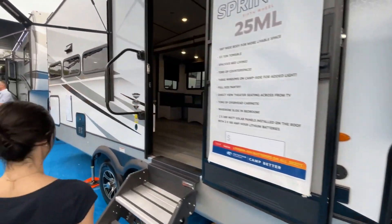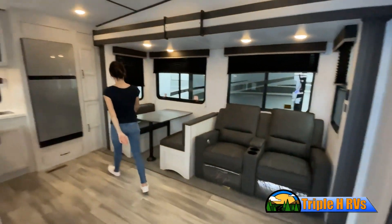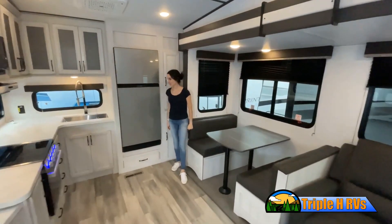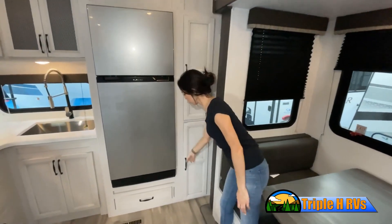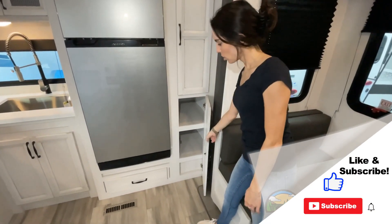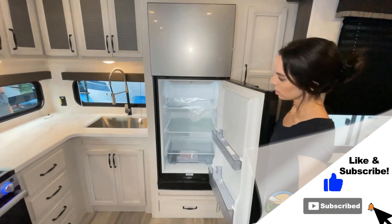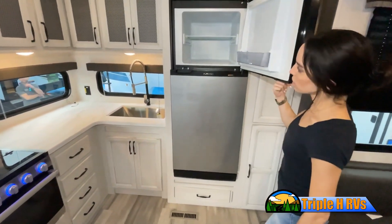This walk-through video is designed to quickly show you the basic layout and features of this RV. If you're viewing it on our website, you'll find all the specifications right below this screen. But the best way to view this beautiful unit is to put yourself in it. Stop by today to see and feel the difference when you're treated like family.